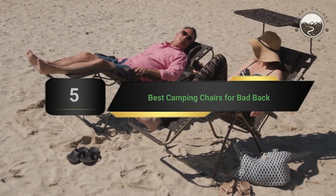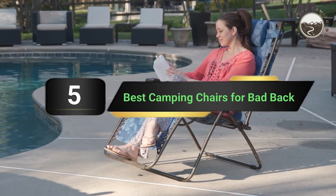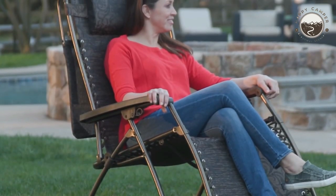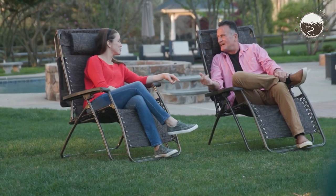Hi everyone, today we're going to take a look at the 5 best camping chairs for a bad back on the market for this year. First, we're going to show you our 5 best picks, then we'll talk about what you should look for before buying. You can find timestamps and links to all the products mentioned in the description below. Let's get started.